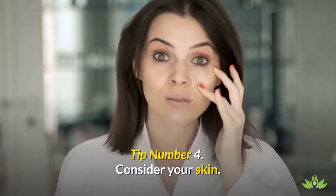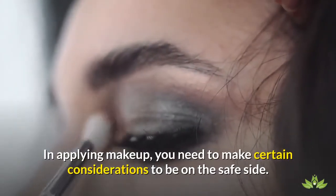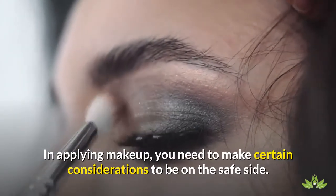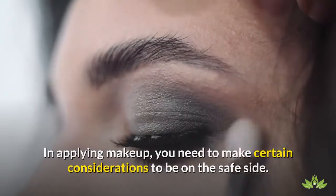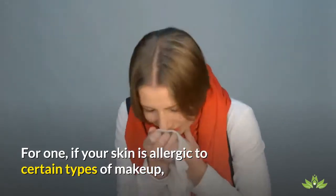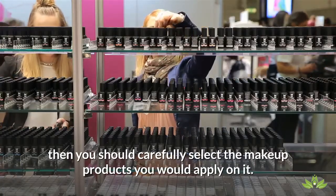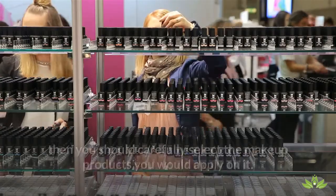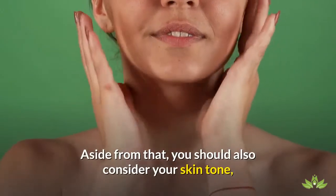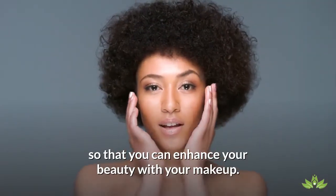Tip number 4: Consider your skin. In applying makeup, you need to make certain considerations to be on the safe side. For one, if your skin is allergic to certain types of makeup, then you should carefully select the makeup products you would apply on it. Aside from that, you should also consider your skin tone so that you can enhance your beauty with your makeup.